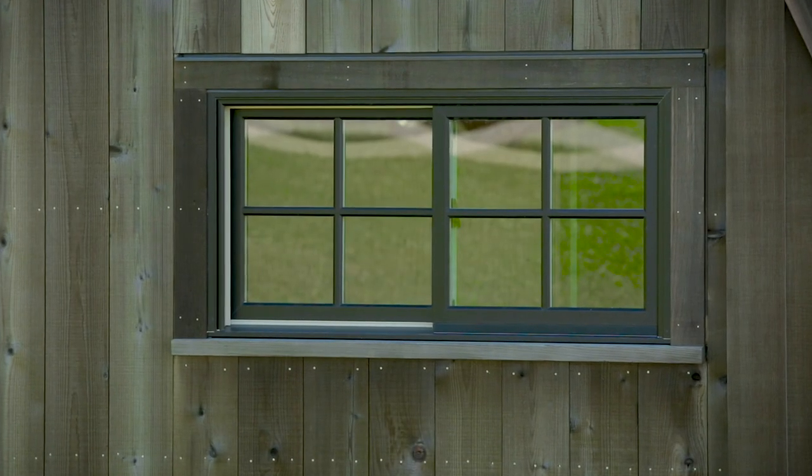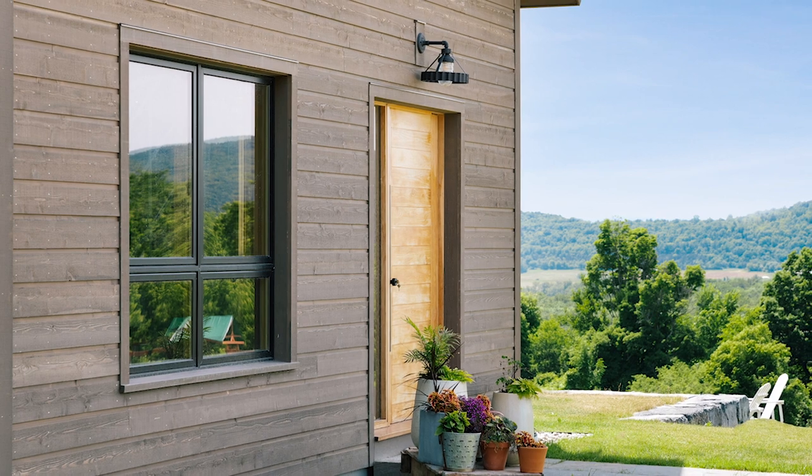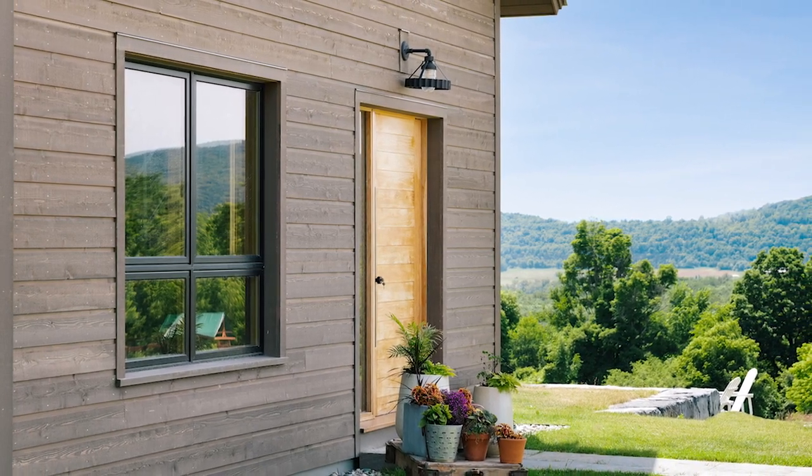We've been using more steel and glass in our designs lately. Initially the home was conceived of as a getaway house, and very soon after moving in our client made the decision to make this her full-time home.